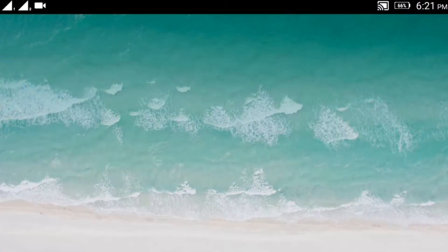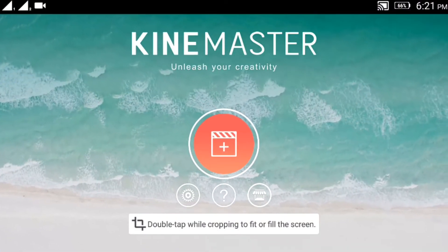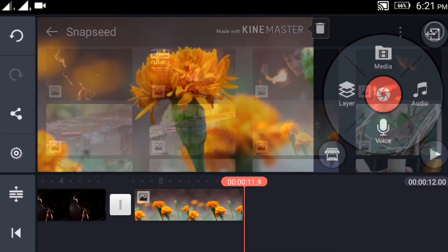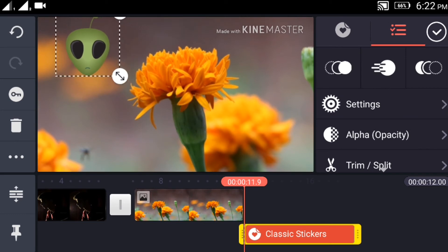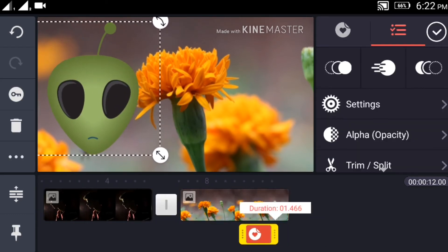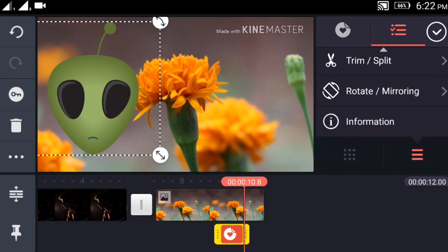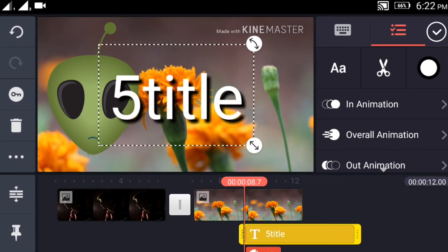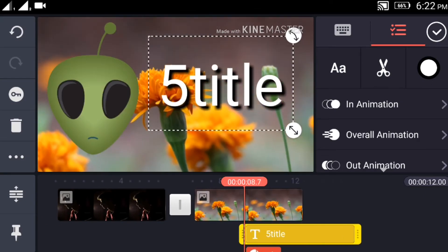Now let's see what KineMaster has to offer. KineMaster is a really cool app with a minimalistic user interface. It's easy to use and pretty much self-explanatory. The app has features like handwriting over the video and good titles. You can overlay videos or photos just like you could do on FilmoraGo with this app. But you will need a basic understanding of video editing to use this app. KineMaster is a really good app to edit videos if you know how to do it.